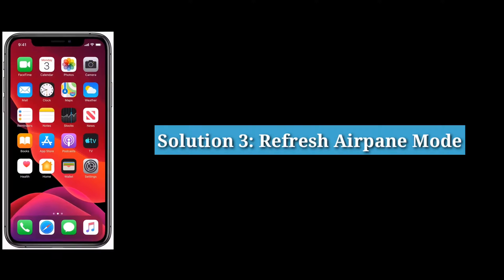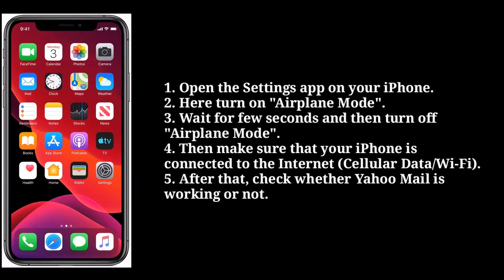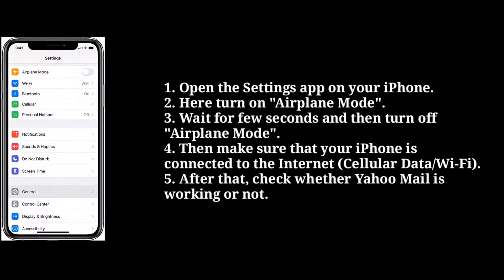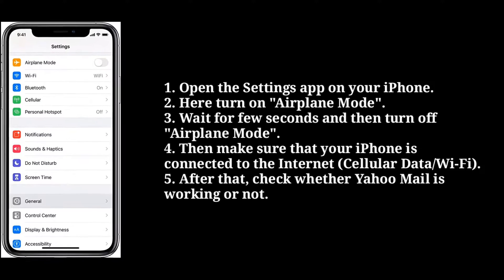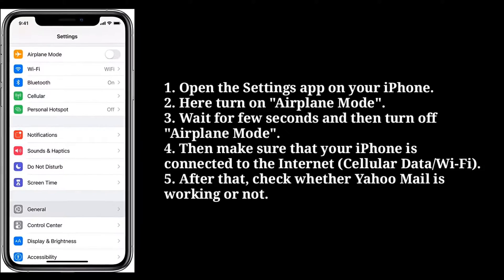Third solution is refresh airplane mode. To do that, open the settings app on your iPhone. Here turn on airplane mode. Wait for a few seconds, and then turn off airplane mode. Then make sure that your iPhone is connected to the internet. After that, check whether Yahoo Mail is working or not.